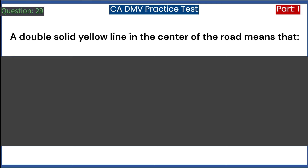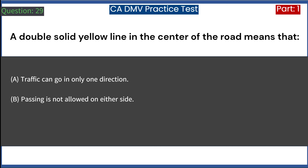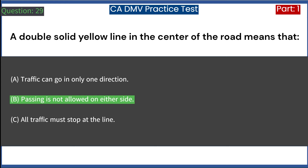A double solid yellow line in the center of the road means that: A. Traffic can go in only one direction. B. Passing is not allowed on either side. C. All traffic must stop at the line. Answer: B. Passing is not allowed on either side.